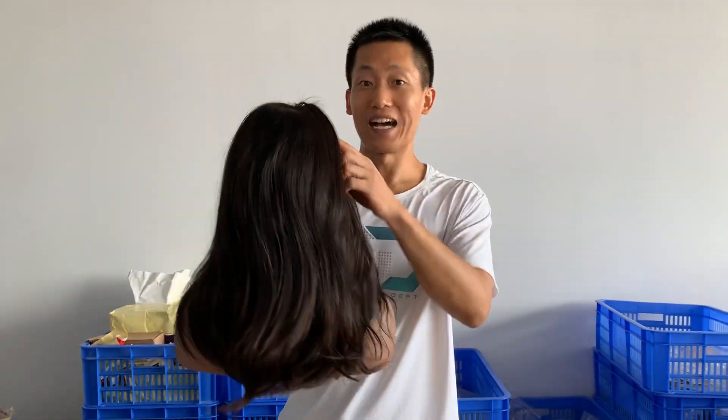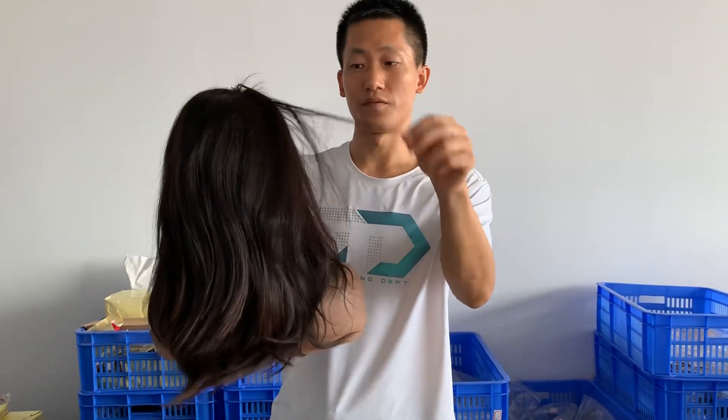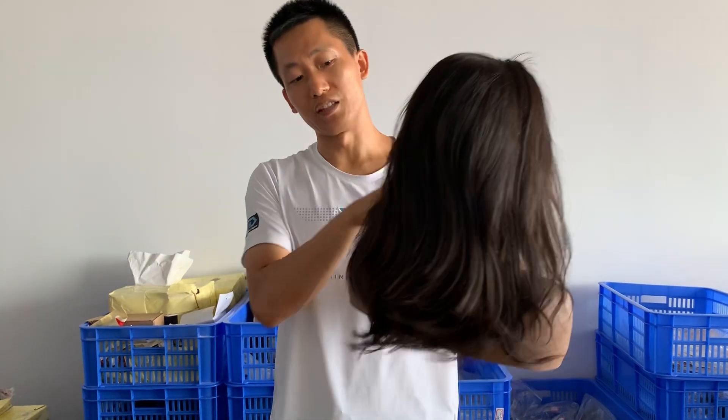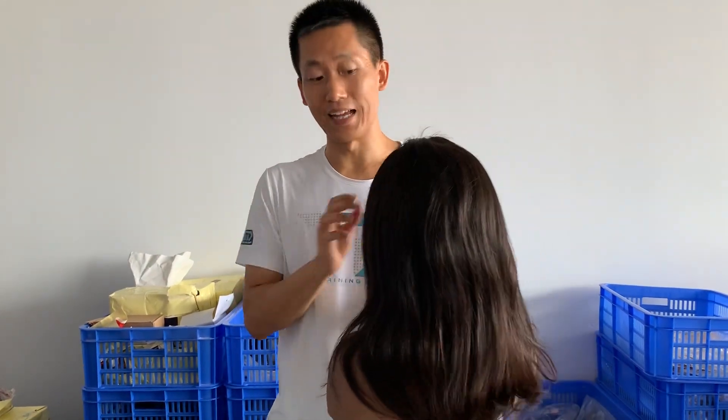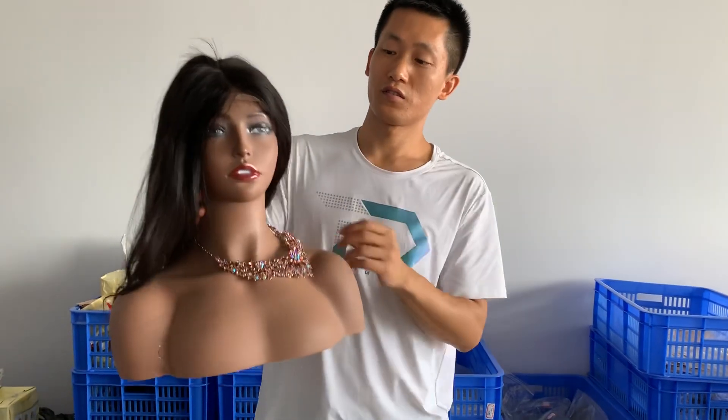This is single donor hair and it can last many years. You can color it very well. But this is the last one HD lace front wig — don't bargain, this is the last one.